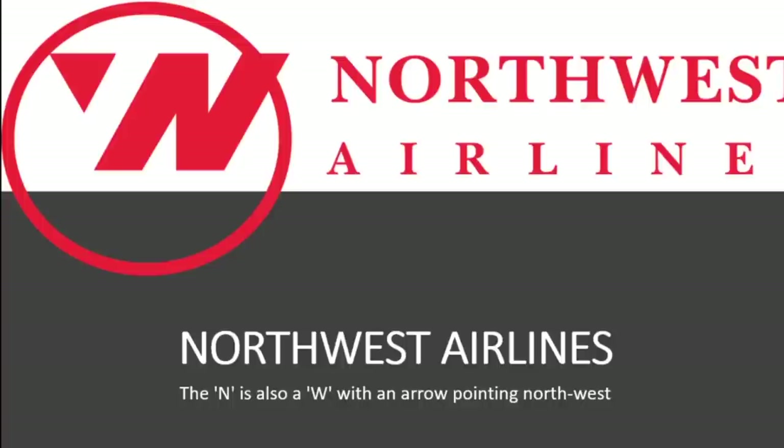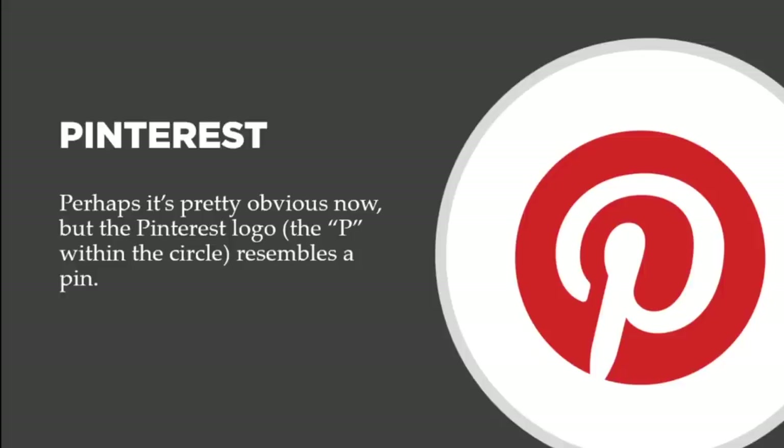Now let's talk about Pinterest. Perhaps it's pretty obvious, but the P within the circle resembles a pin. If you know anything about Pinterest, when you take a picture you pin it to a board — so the P inside Pinterest is actually a thumbtack. It's like you're taking a picture and pinning it on a wall or cubicle, and that's what the P inside Pinterest represents.